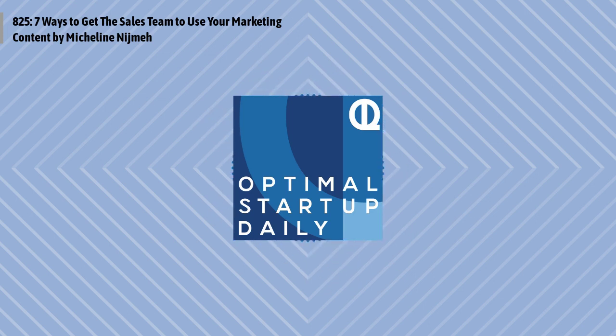This is Optimal Startup Daily, episode 825, Seven Ways to Get the Sales Team to Use Your Marketing Content, by Micheline Nijmeh with neilpatel.com. And I'm Dan, your host and narrator, with you every single day of the week, including weekends and holidays, bringing you great content from blogs on entrepreneurship. Now let's get right to it for this Tuesday as we optimize your life.